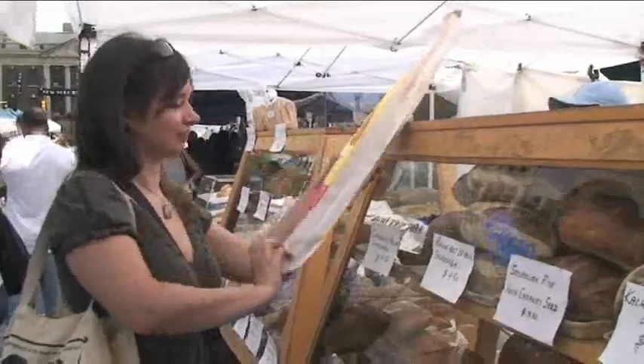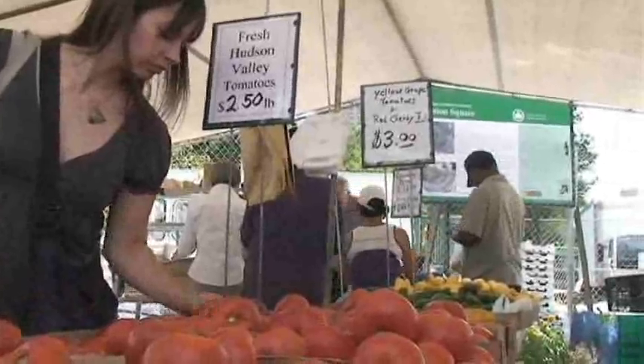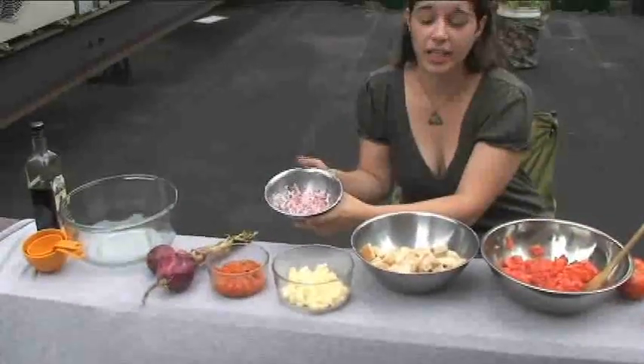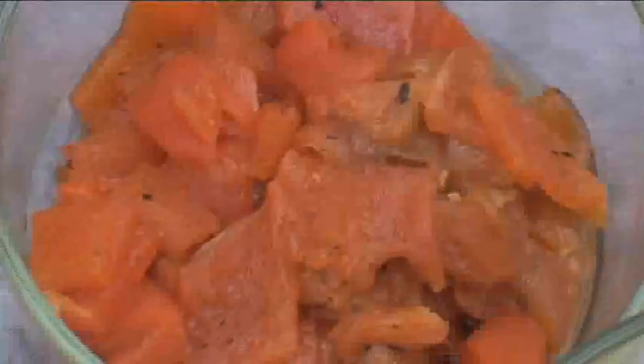First, we have some rustic French bread that I've cut up into cubes. Panzanella is a great way to use up your day-old bread, because when you're cooking sustainably, you don't want anything to go to waste. We also have some beautiful beefsteak tomatoes from the Hudson River Valley — because these are in season right now, they're only $2.50 a pound. We've also got some diced red onion and mozzarella from Tonja's Farm Dairy.